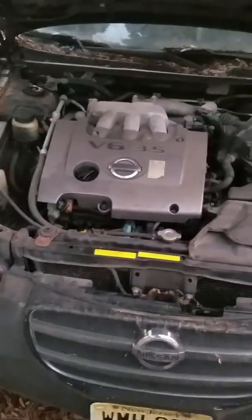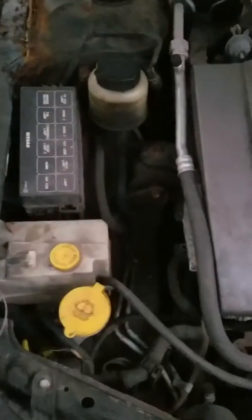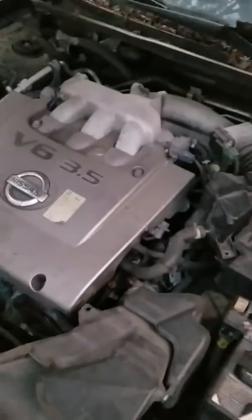There's the engine — 3.5 liter. It just needs a good wash, some cleaning, and some love.